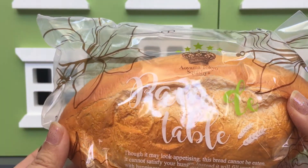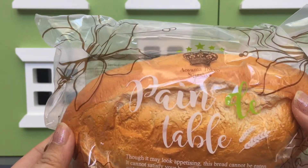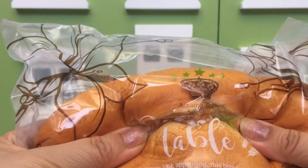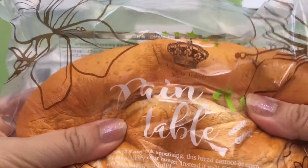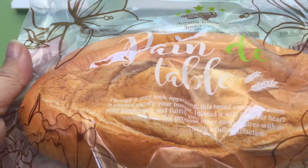So the first item is this iBloom pan de table. It's a little bit smaller than I thought it was, but it's gorgeous — I love the packaging. And I can smell the bread, it smells really, really good.